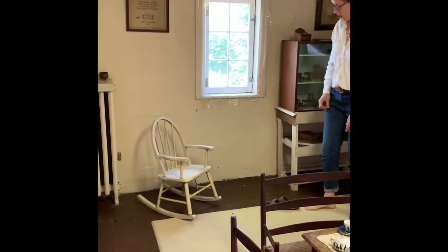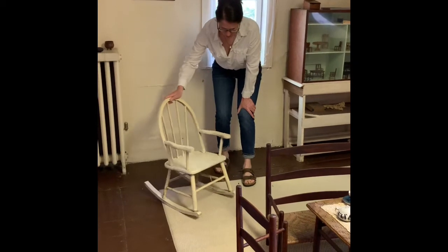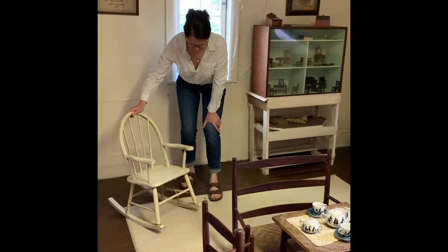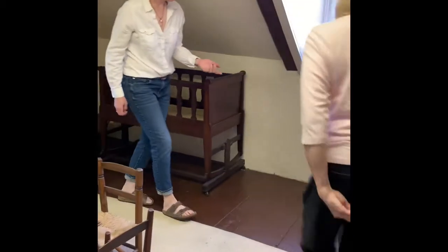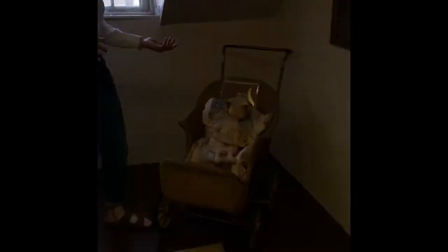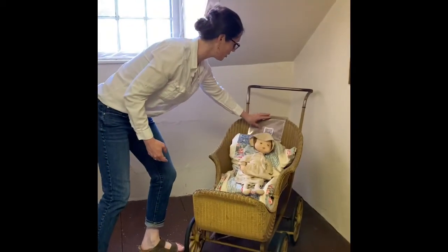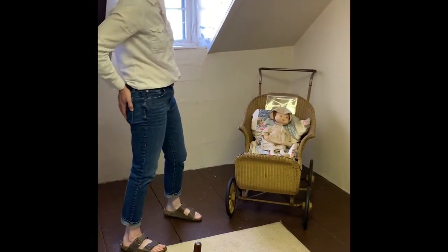Over here we have a bathtub, and there's a saying that goes with it: 'don't throw the baby out with the bath water.' On a Saturday night that's when everyone would take their bath — the head of the household would have the first bath, then go through the ages, and the baby would have it last. When you take the water and throw it out, don't forget the baby's still in there. And there's this adorable little rocking chair — it actually has a music box inside it. I've never seen a rocking chair with a music box. I can see little kids enjoying that.